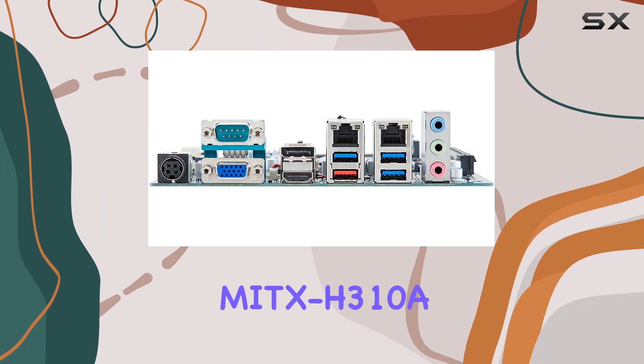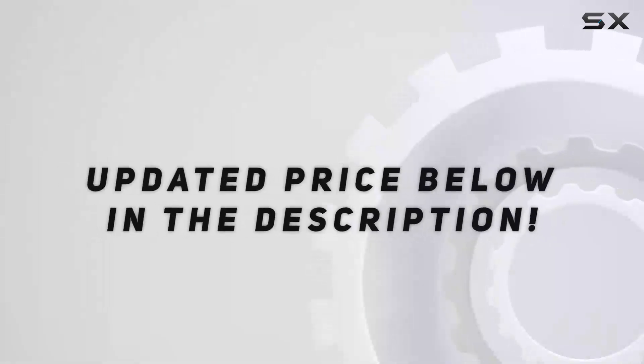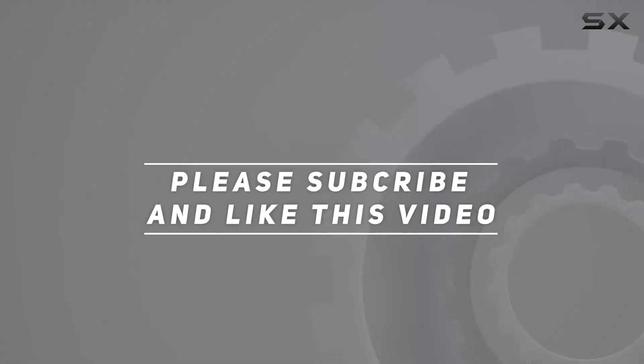If you're in the market for the best mini-ITX motherboard, look no further than the GIGA IPC MITX H310A. Check out the video description for updated pricing, and thank you for watching.